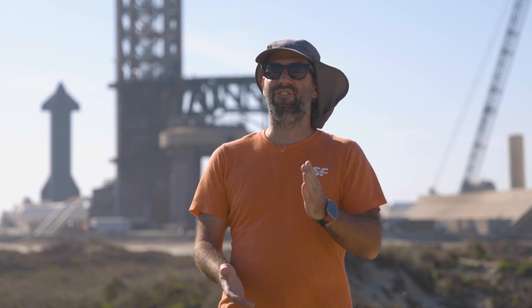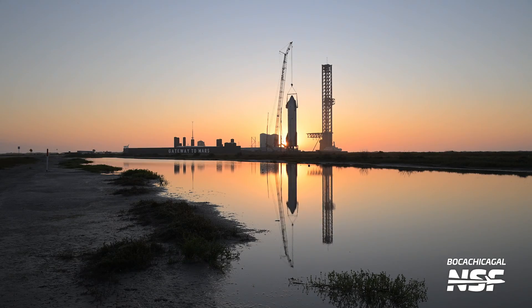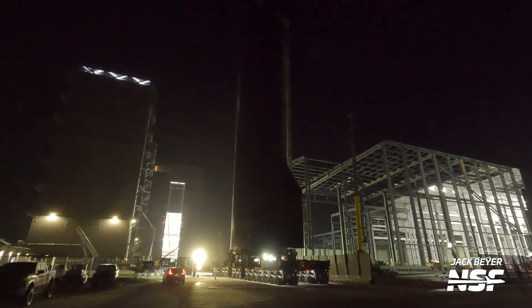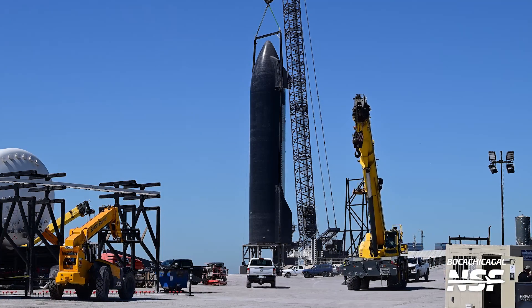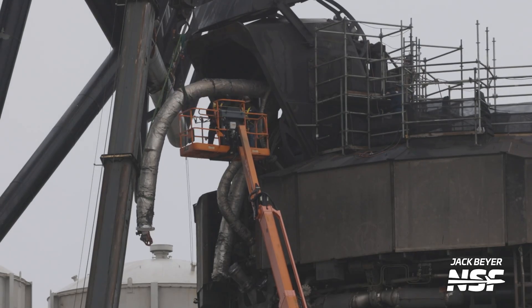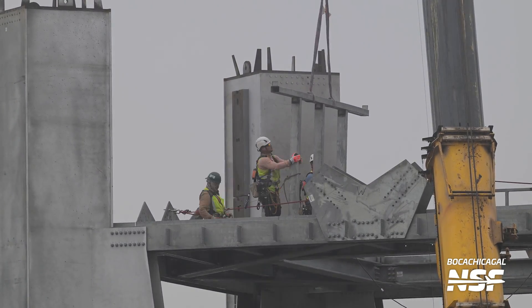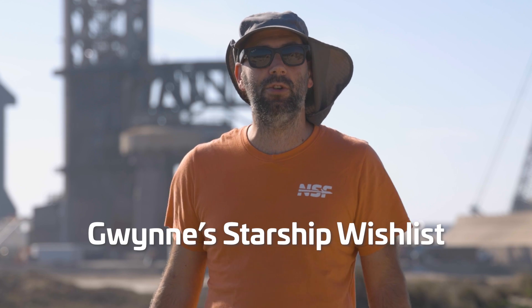This week in Starbase, SpaceX is full steam ahead with preparations for Starship Flight 4. Ship 29 has been rolled out to Pad B and is getting ready for engine testing. The orbital launch pad is seeing repairs and refurbishment work ahead of Starship's next flight. The two tower sections of Starbase Tower 2 are in work over at the Sanchez lot, and Gwynne Shotwell has stated the Starship program goals for 2024. There's a lot of interesting information to unpack here.